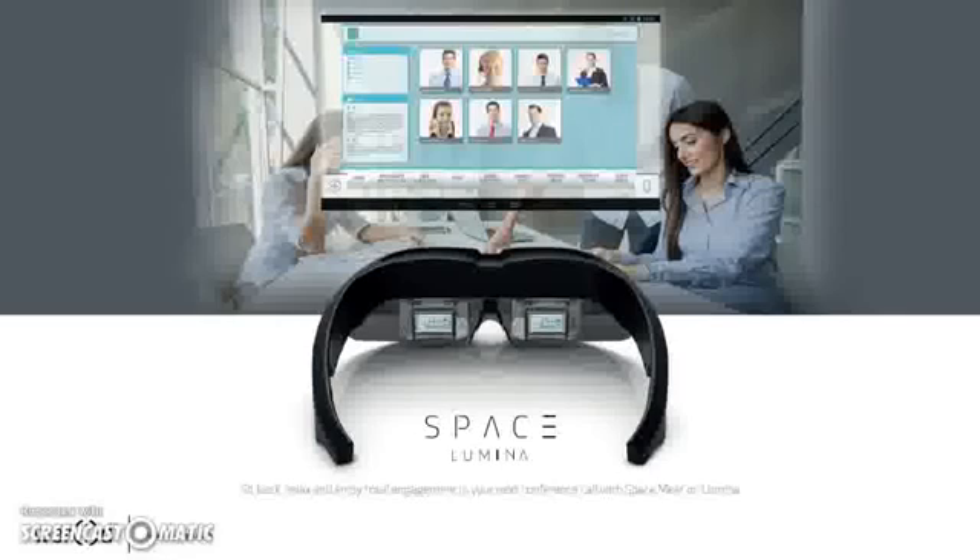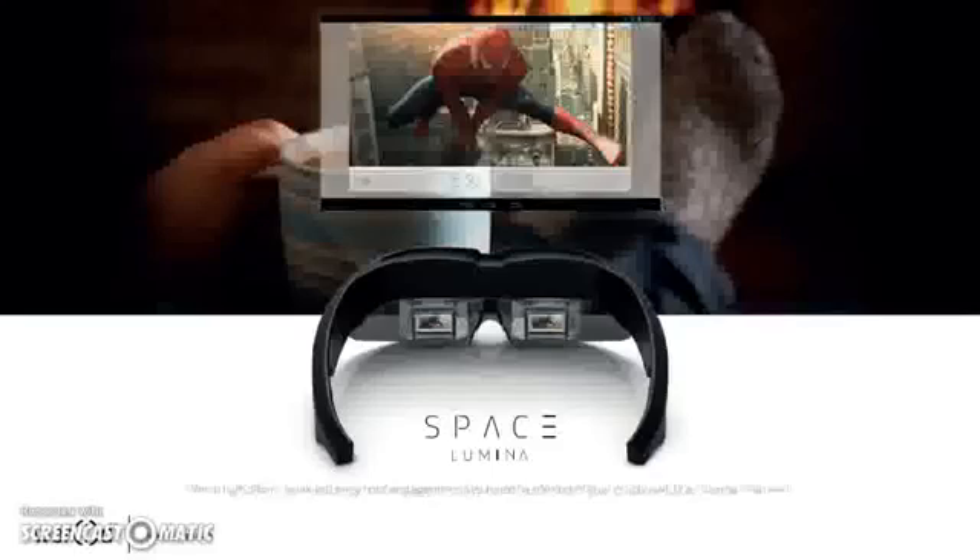If you want to get caught up in the visuals, look at the business aspect of this — you're looking through your computer at a meeting with others in the space. For entertainment: 1080p is what you're seeing in front of you, on a 51-inch up to 420 inches depending on the size of the room you're in.